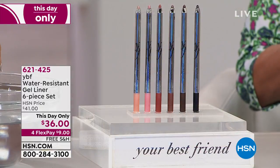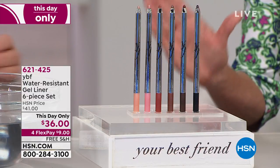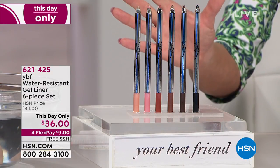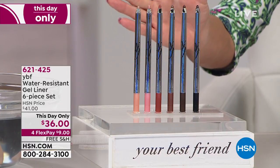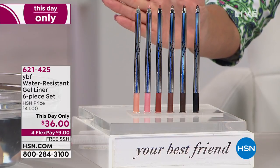We would get excited if we were offering a three-pack of our fabulous water-resistant, stay-on, amazing, never-pull, never-tug eyeliners in our top-selling colors — but we are doubling that today. Six individual water-resistant gel liners for $36, today only.